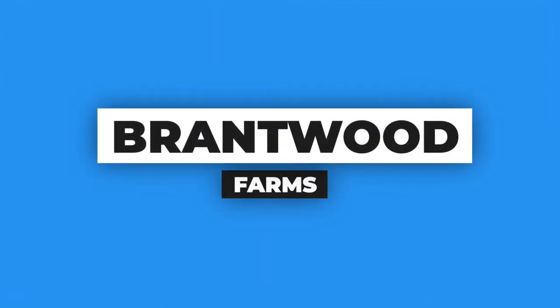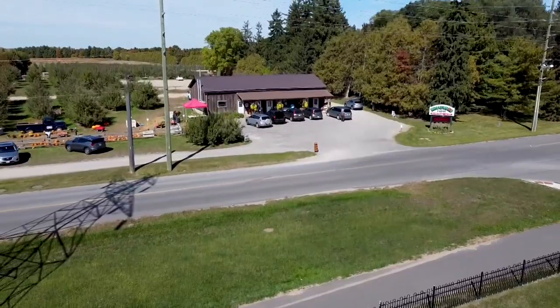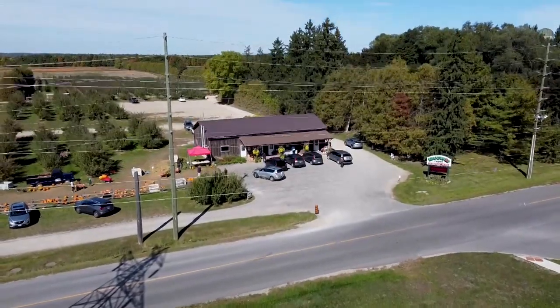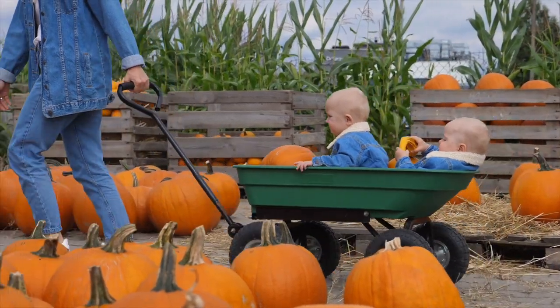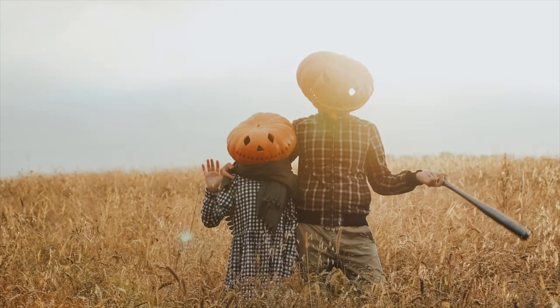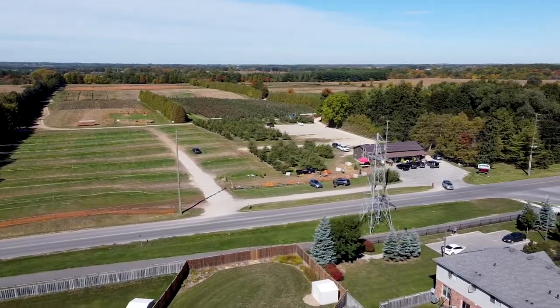The next thing I'd recommend you go do when in Brantford is go visit Brantwood Farms. This is a family farm located on the north side of Brantford, specializing in growing fresh fruits depending on the season. When you visit during the weekend or during special days like Halloween, you'll find a variety of activities — you can pick up a pumpkin, go through a straw maze, get your face painted, or go through a haunted house. You're sure to have a great time and leave with some incredibly tasty produce.